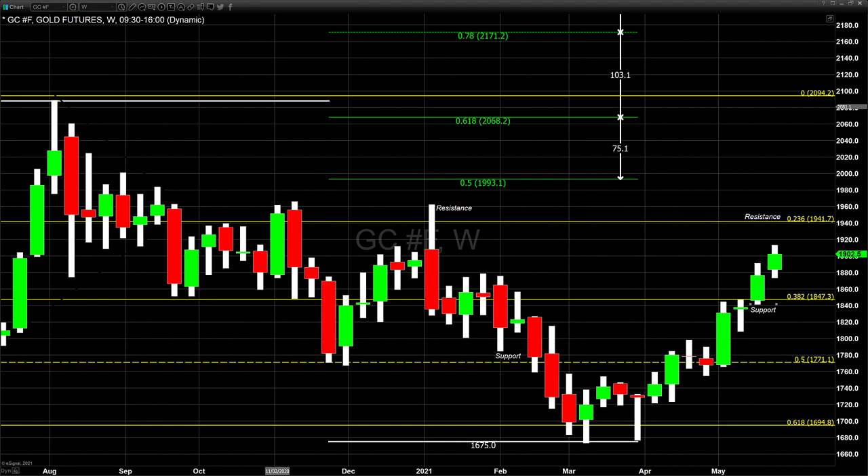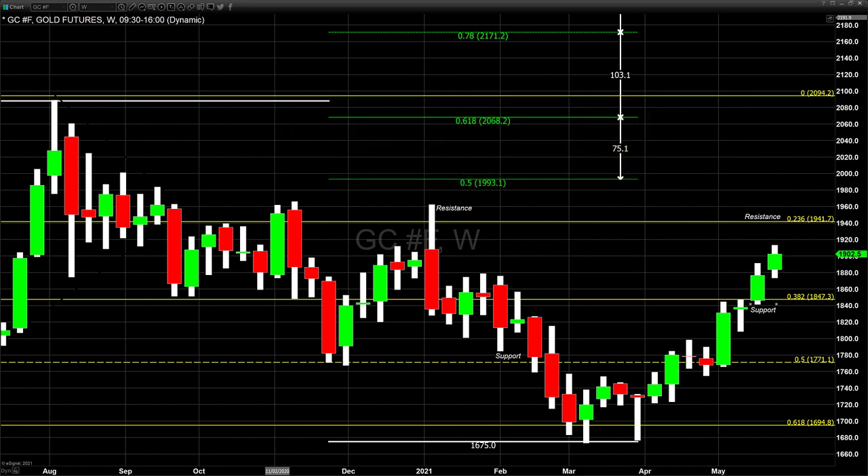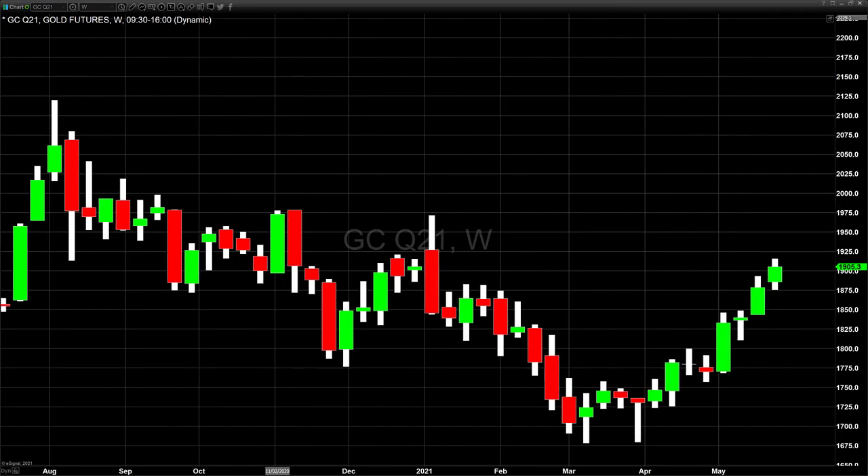This first chart is a simple weekly chart in candlestick format. I have resistance and support areas, a Fibonacci retracement, and a Fibonacci extension. We entered the June position at the beginning of the month at a price of $1,855. We rolled over our position yesterday and exited the trade at $1,897.50. The profit on the trade was $4,650 per COMEX contract. We then simultaneously entered the August position, which is trading at a slight premium.